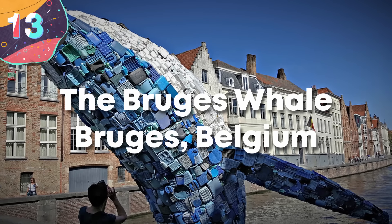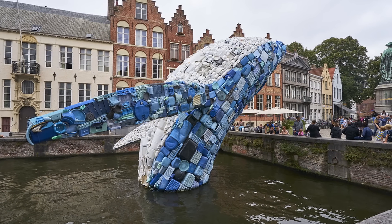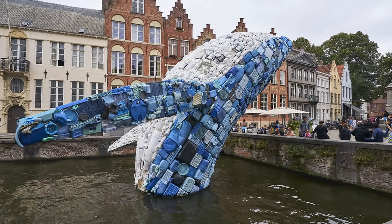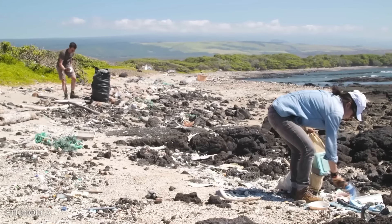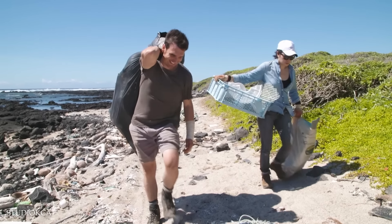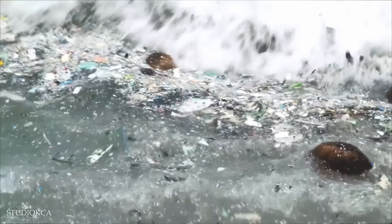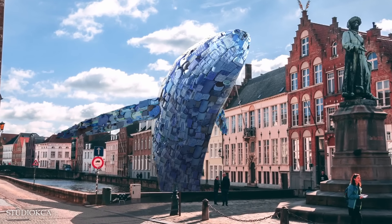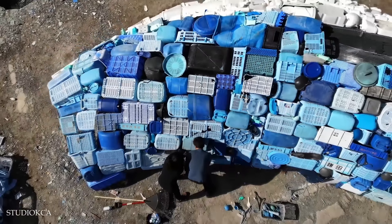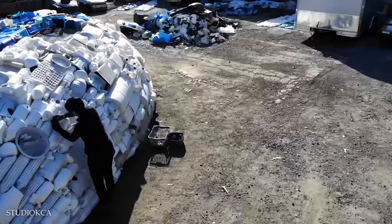Number 13: The Bruges Whale, Belgium. The Bruges Whale, also known as Skyscraper, is a striking large-scale sculpture built next to the canals of Bruges in Belgium, as part of the 2018 Bruges Triennial. The installation was created by the New York-based firm Studio KCA, led by Jason Klamoski and Leslie Chang, as both an eye-catching piece of public art and a statement on environmental conservation. It was created from five tons of plastic waste collected from the Pacific and Atlantic Oceans, and the whale is an enormous 38 feet tall, simulating a blue whale leaping out of the water.